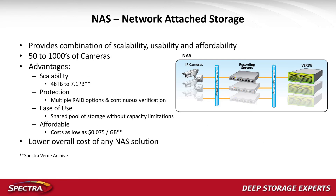In terms of scalability, we start at 48 terabytes and scale to 7.1 petabytes. We can do multiple RAID options, it's really easy to use, and here's the affordability piece — our typical street price is seven and a half cents a gigabyte.